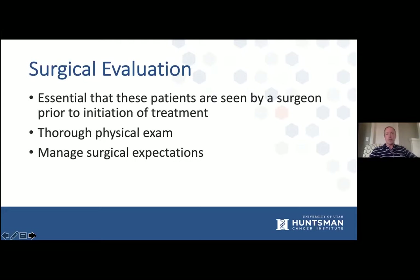Surgical evaluation is near and dear to me. We want to get a thorough physical exam done and weigh in on our thoughts on the type of neoadjuvant therapy the patient would undergo. It also gives us an opportunity to meet with the patient at the very beginning to manage surgical expectations. At the first meeting, we can discuss details of surgery — whether they're going to have a low anterior resection with a temporary ileostomy or a permanent colostomy — and it sets the stage for them to understand their whole treatment process moving forward.